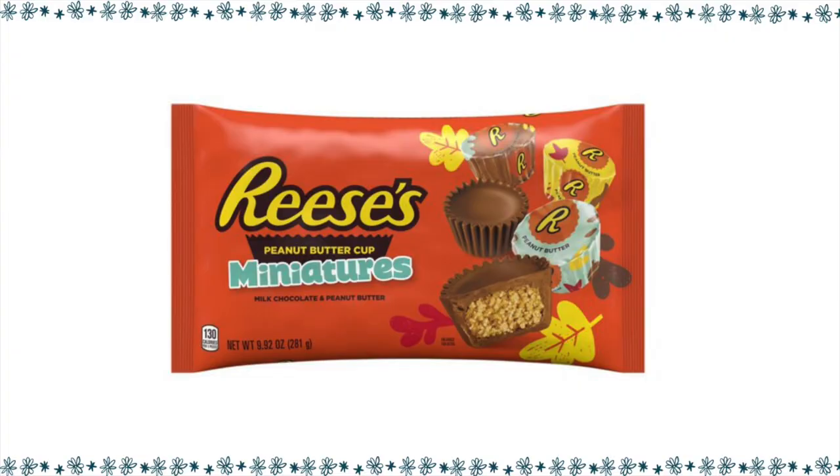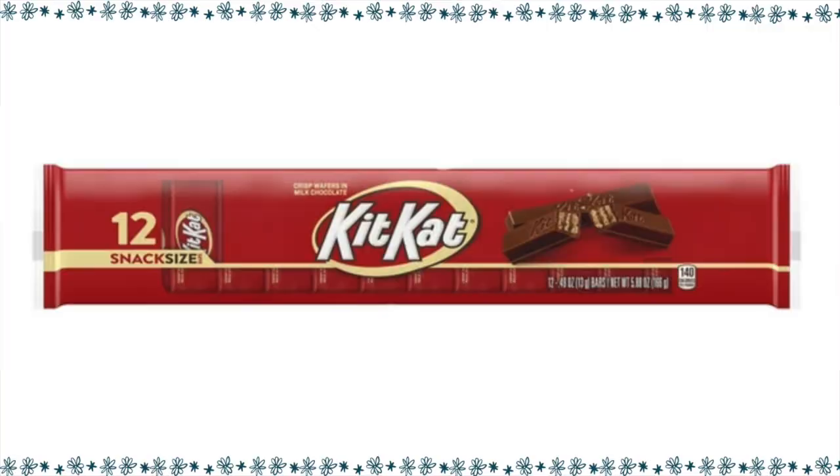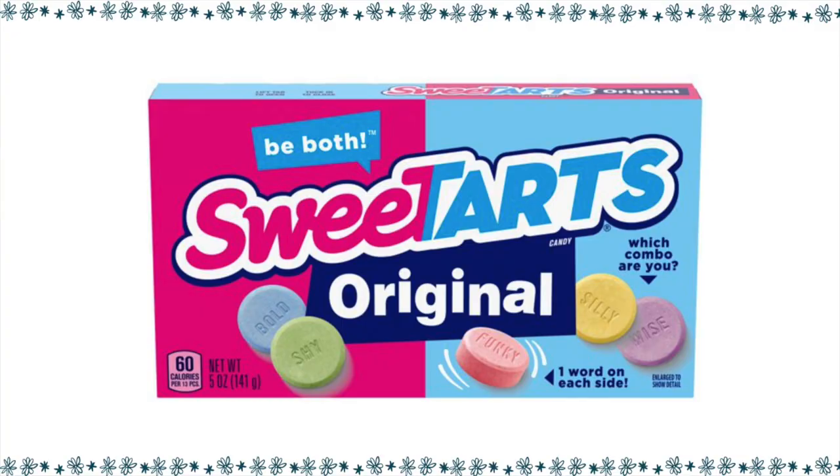Sometimes I can just do one piece instead of three. I love peanut butter, and for three pieces of Reese's Miniatures, it is seven points. For a Kit Kat snack size, it is four points for one. For the original Sweet Tarts, we can have 13 pieces for four points.